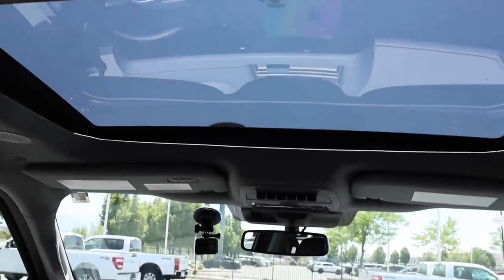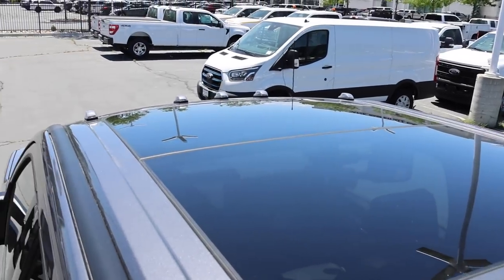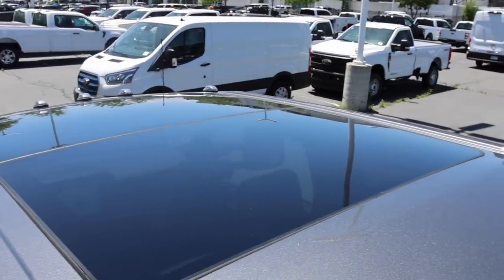This truck has a lot of things I would want. It has a panoramic sunroof and it goes all the way back — it's so much brighter in here. And because I live in Utah now, when you drive through the mountains you can see all the mountains from inside your truck. You don't have to stick your head out of the window. If you like nature, you definitely need to get this sunroof.